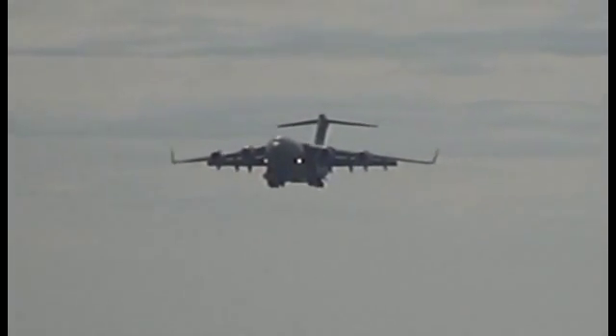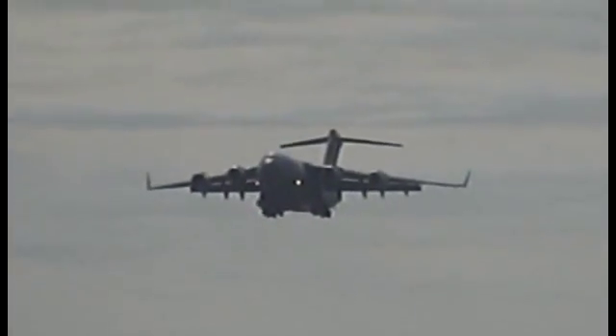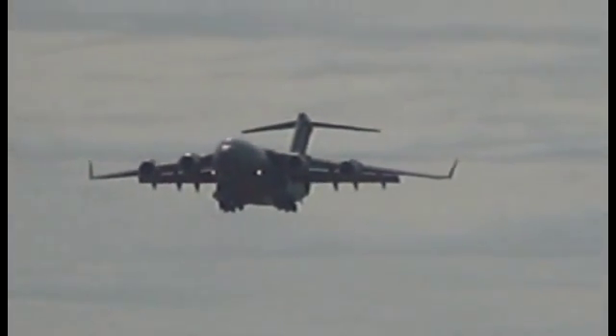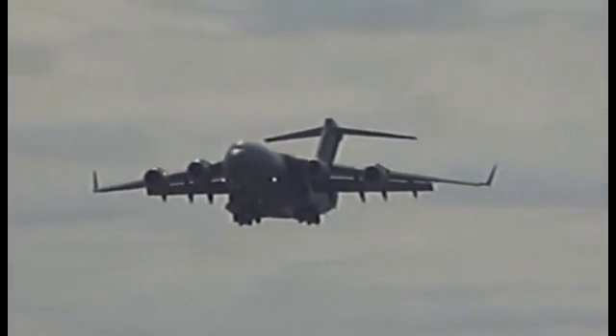The tail is over five stories tall. Empty, the C-17 weighs approximately 280,000 pounds. With maximum cargo and fuel loaded, the gross weight rises to well over a half million pounds.